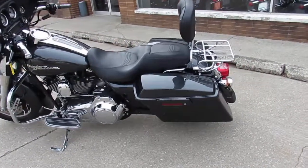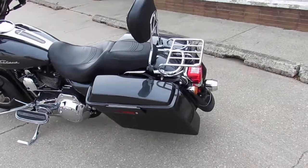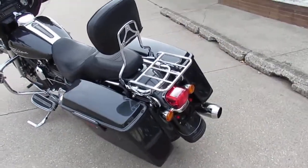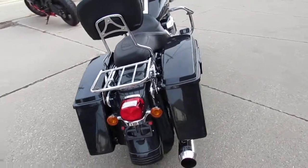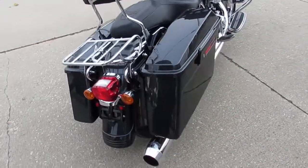Hey guys, it's approvalpowersports.com here doing some videos on the used Harley Davidsons we got for sale in the showroom. Over 400 of them here — we got guaranteed financing, we got leasing programs, we got layaway, and your trades are always welcome.